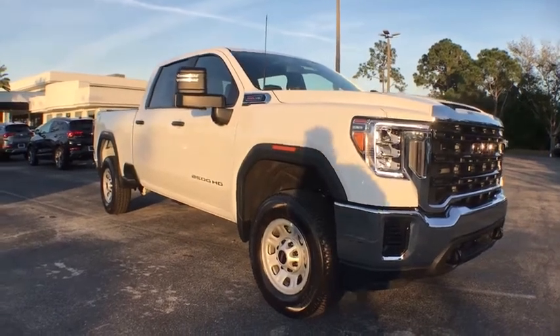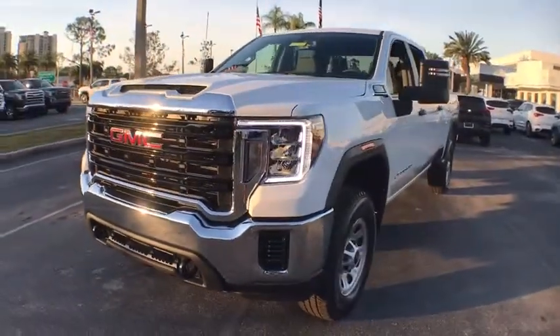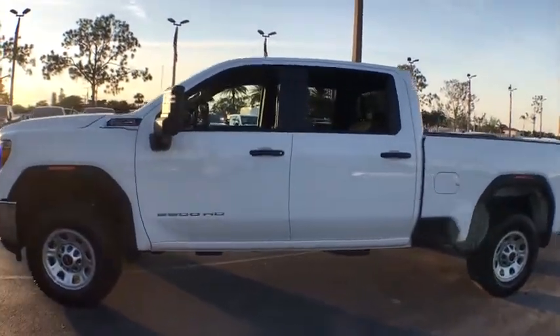Looking for the right vehicle? Check out the 2021 GMC Sierra 2500 HD. The GMC Sierra 2500 HD has all your workhorse basics covered. No worries here. Here are some of this vehicle's great options.